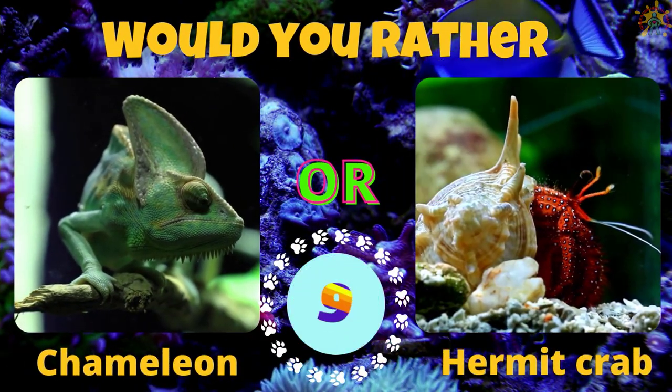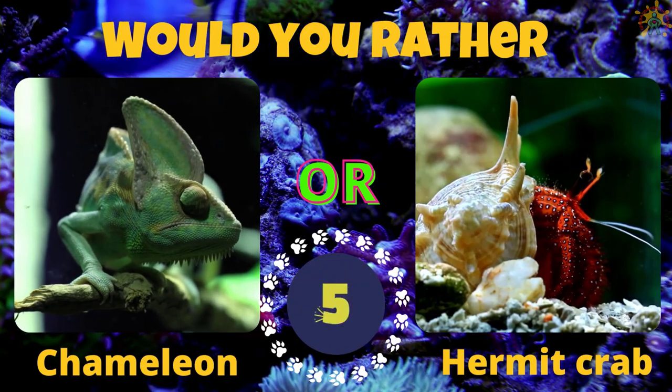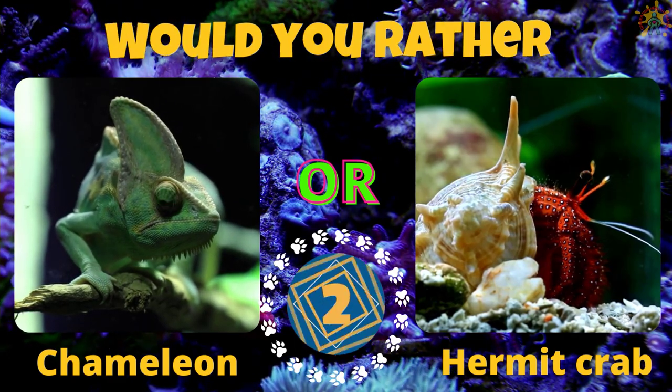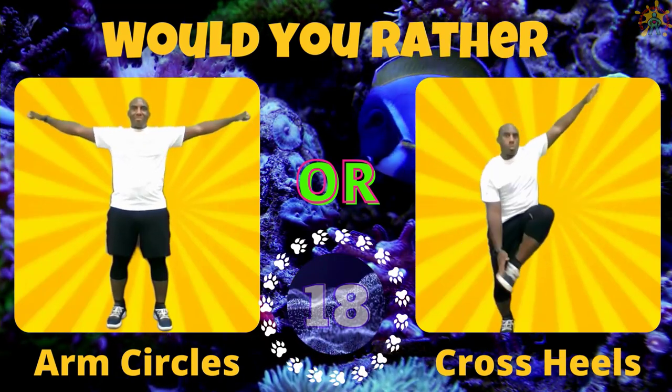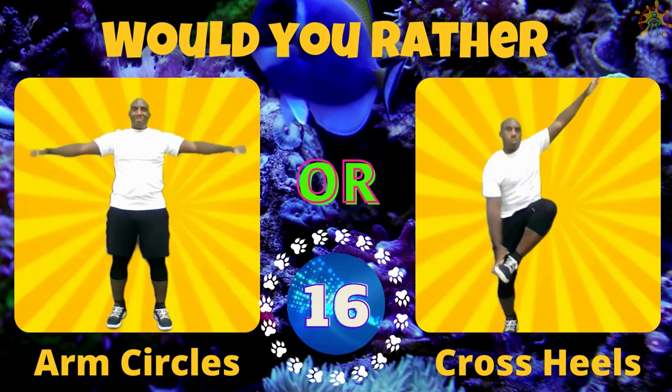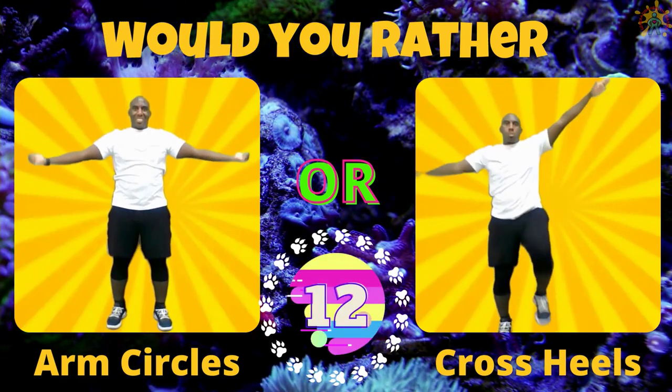Would you rather have a chameleon or a hermit crab? If you picked a chameleon, do some arm circles. If you picked a hermit crab, do some cross heels.